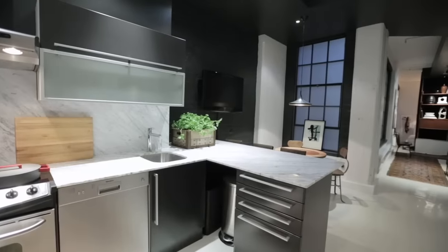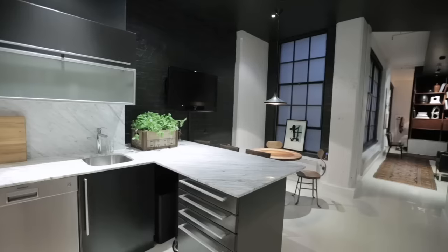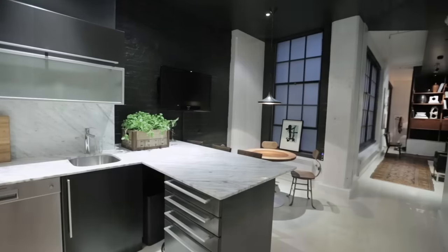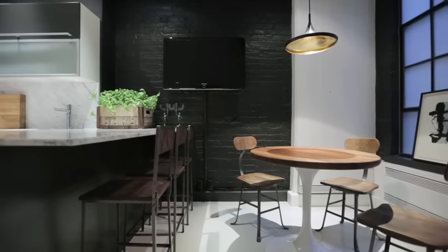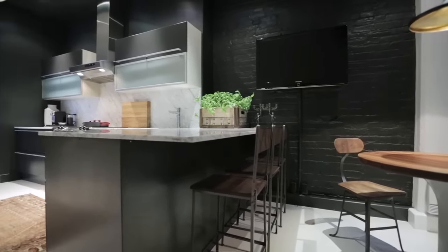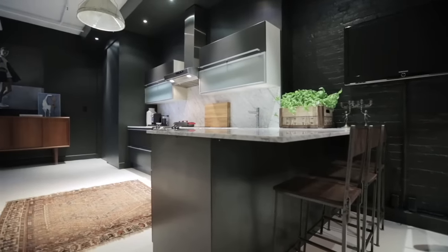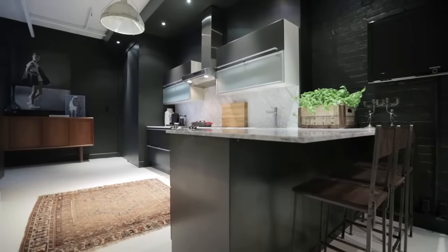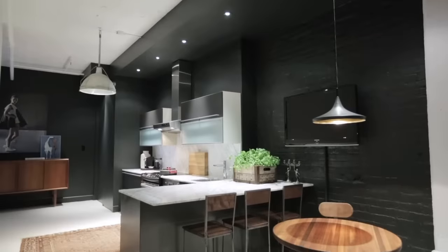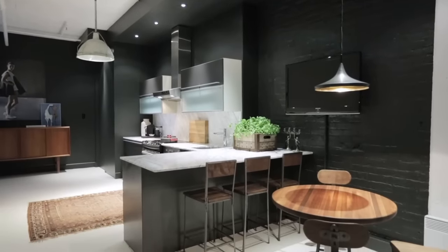The kitchen area is quite dark because there's only one window, but Annie and Natalie embraced the darkness and went with it. They kept the cabinetry dark, but the Carrera marble counter runs right up the backsplash, with long upper cabinets — one in black above another with a frosted glass finish — playing up that nice mix of black and white. You really get a graphic feeling in that space.